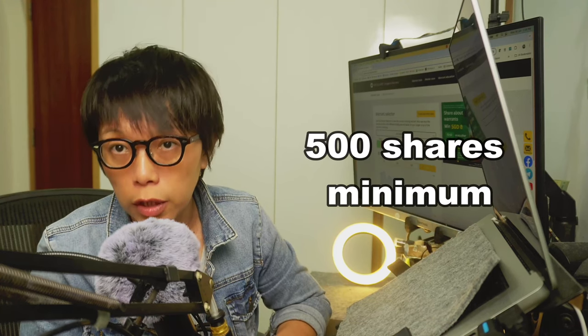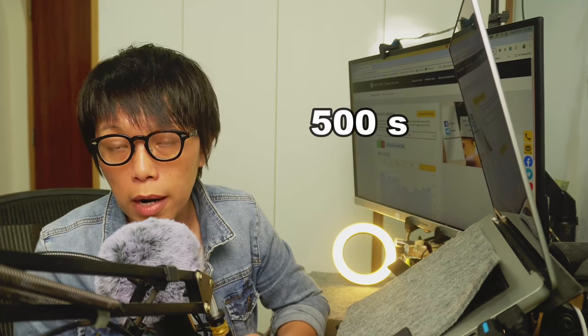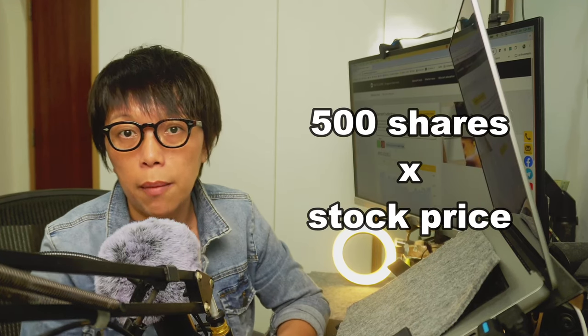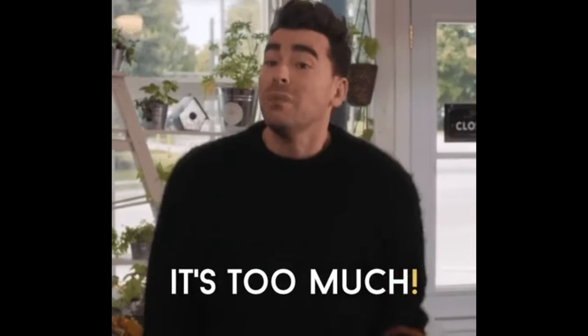Investors considering BYD need to note that the minimum lot size is 500 shares each time you buy. That means you can't be buying just 100 shares. If you take a look at BYD's price, 500 shares multiplied by the stock price might be too much of an investment for some.